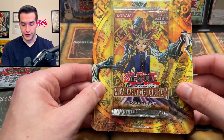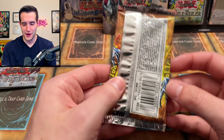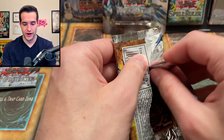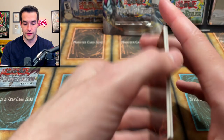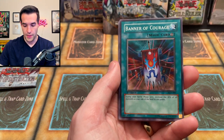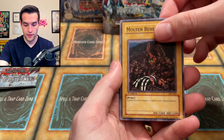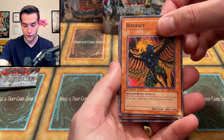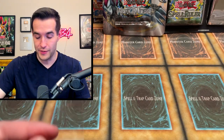Let's do the Pharaonic Guardian blister — our last one. First Edition. Can we pull something? So far the blisters have all been rares which is kind of funny because that's what I said — what if it's all not foils in the blisters and everything in the loose packs is foils? That's kind of what's happened. Metamorphosis, Trap Dustshoot — that's like almost a $10 card — Gravekeeper's Curse, Banner of Courage, Curse of Aging, Narrow Pass, Molten Behemoth, D-Tribe, Bird Face from the Harpy Deck, and Wandering Mummy. Another non-foil — the blisters are not coming through but everything else is making up for it.